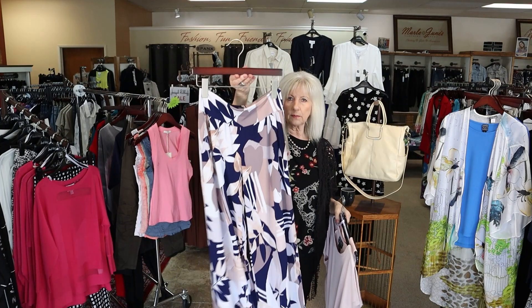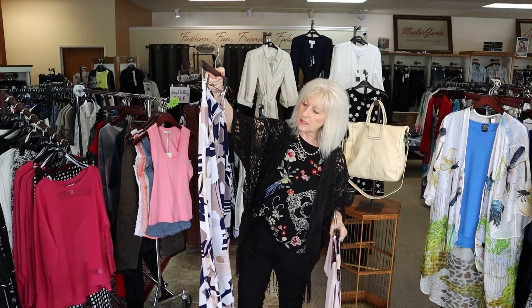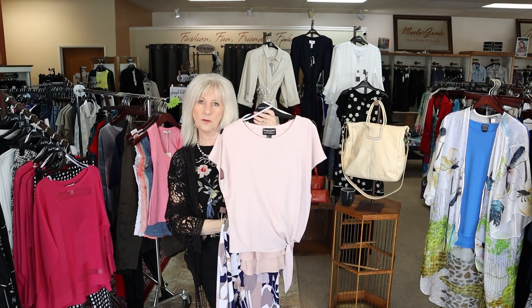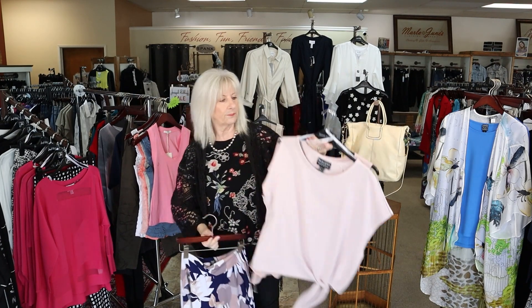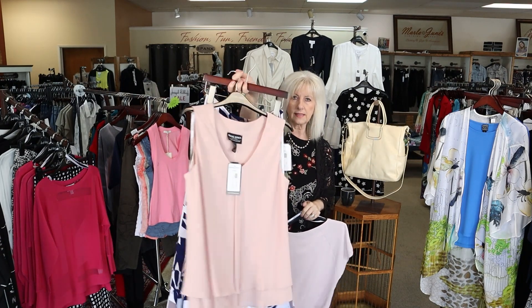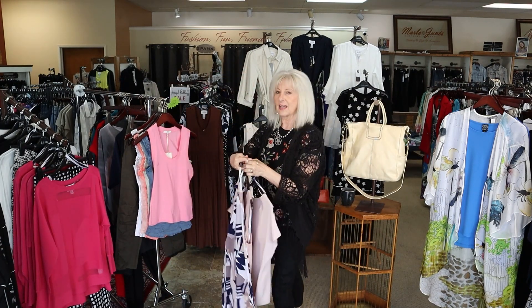The other color that looks great with the pant is this rose color. So there is a little bit of rose, there's white, there's navy. I thought this makes a really cute outfit with this rose top. And then we also have the new rose tank. So that's all brand new.